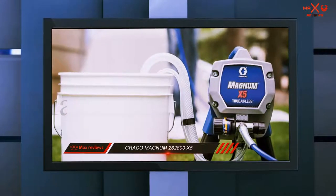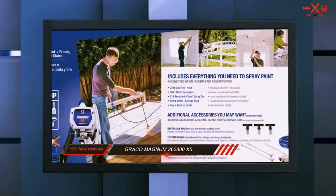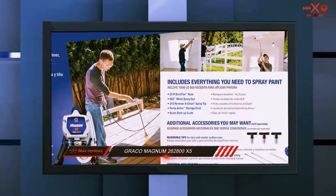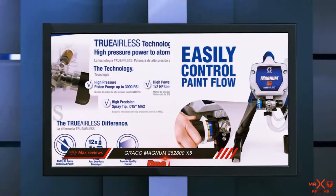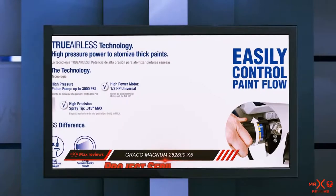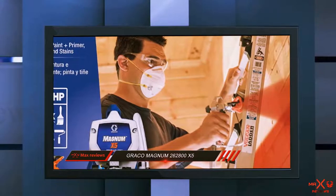The X5 is compatible with tips between 0.011 and 0.021 inches in diameter. Consequently, you can get a fan width ranging from 6 to 12 inches depending on the tip. On the downside, the sprayer comes with only a 1-year warranty. For a machine this expensive, a longer warranty would really have been preferable.